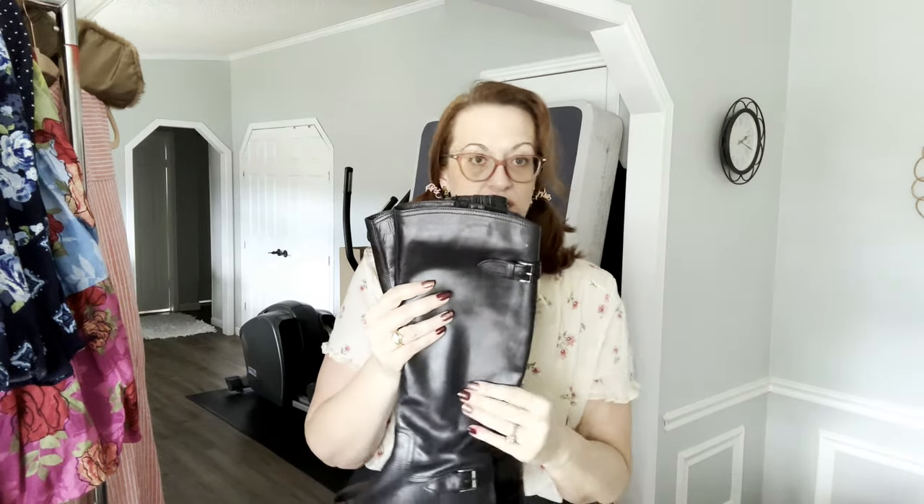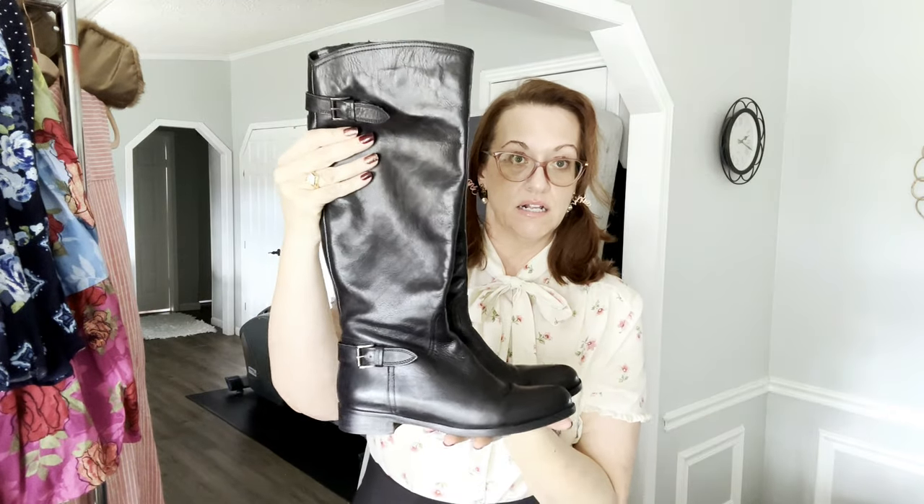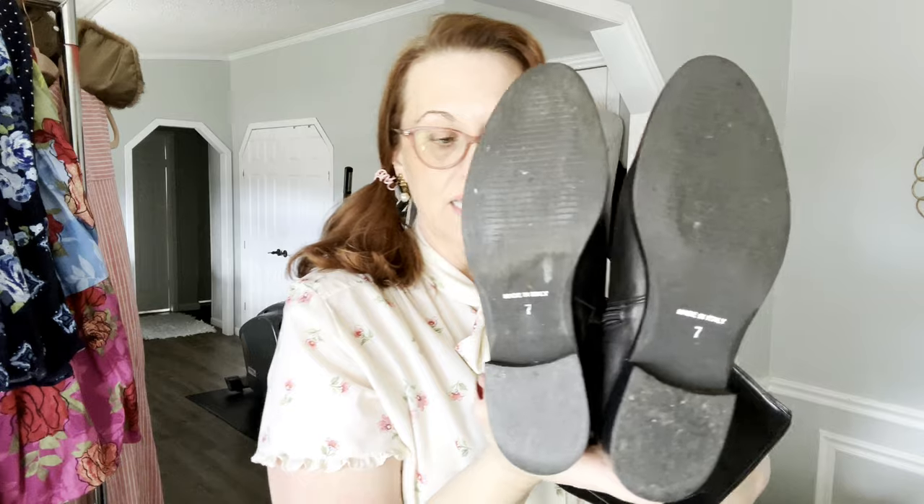Next, oh my gosh — this leather, if you could feel it. These are Garnet Hill and they retail for $200. I'll probably list them for about $60. They are a size 7, made in Italy — beautiful, beautiful Garnet Hill black leather knee boots.